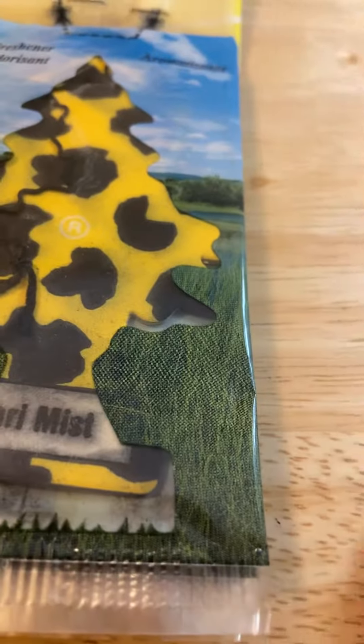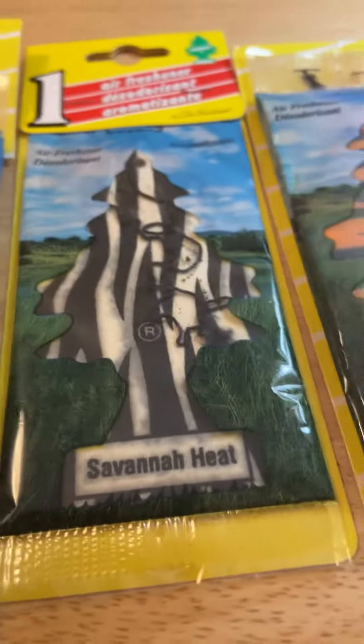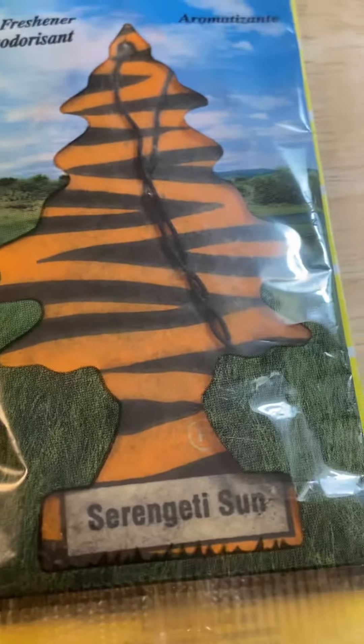With this tree, I successfully completed the Safari set, the rarest one being Savannah Heat. I completely finished it with Serengeti Sun, Savannah Heat, and Safari Mist.